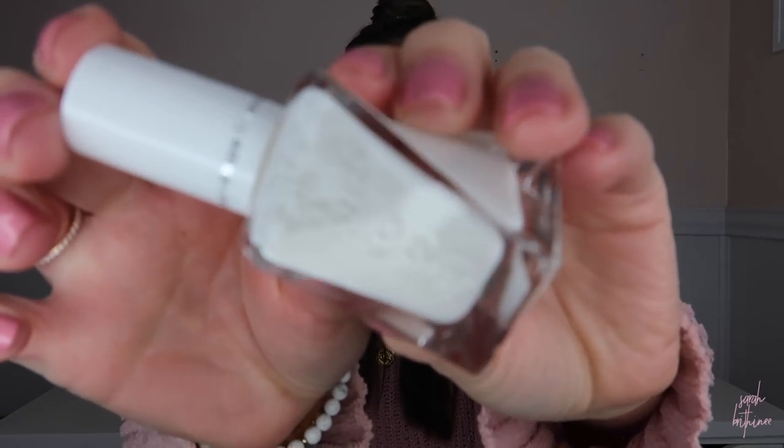Number 17 was my most worn nail color this summer. This is the Essie Gel Couture in the First Fitting shade. It's the prettiest white color. I did a full video testing out bridal nail colors before my wedding and this was one I tried — I ultimately didn't want white nails for my wedding, but I fell in love with this color. I've used more than half the bottle. It doesn't yellow, it doesn't chip easily, it just stays on. I cannot recommend this enough.